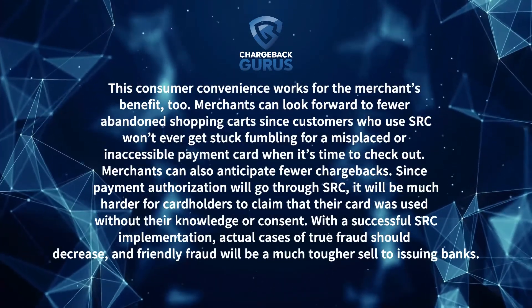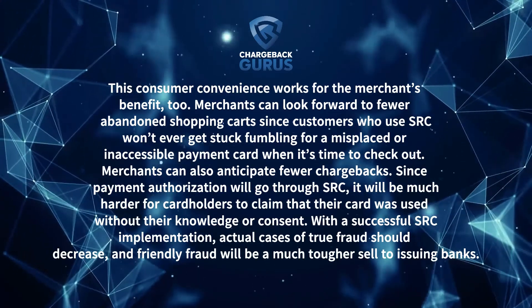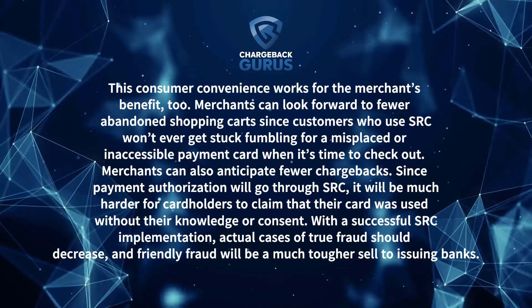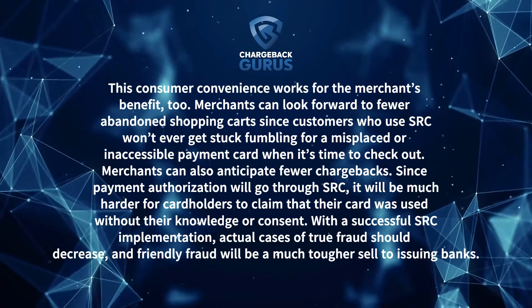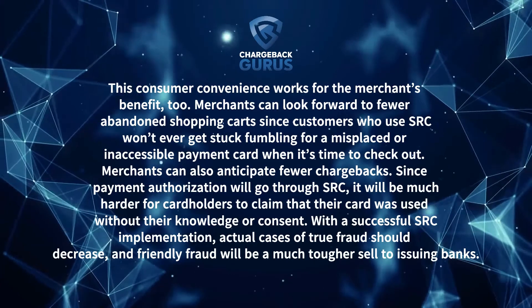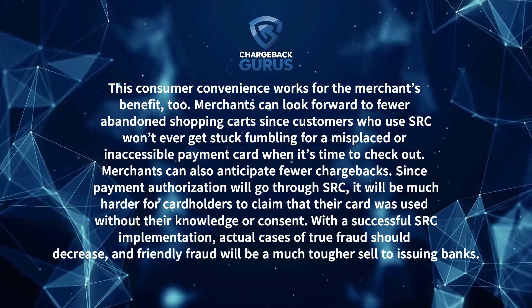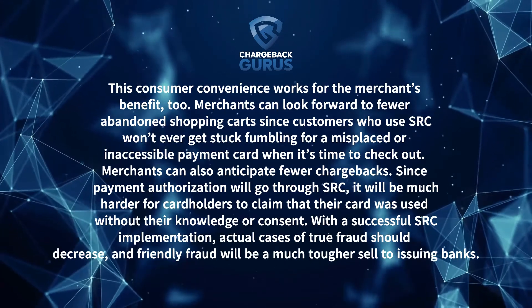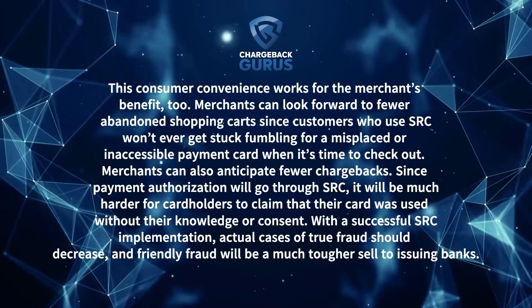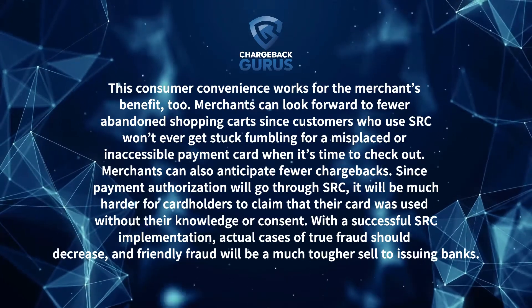This consumer convenience works for the merchant's benefit too. Merchants can look forward to fewer abandoned shopping carts, since customers who use SRC won't ever get stuck fumbling for a misplaced or inaccessible payment card when it's time to check out. Merchants can also anticipate fewer chargebacks. Since payment authorization will go through SRC, it will be much harder for cardholders to claim that their card was used without their knowledge or consent. With a successful SRC implementation, actual cases of true fraud should decrease, and friendly fraud will be much tougher to sell to issuing banks.